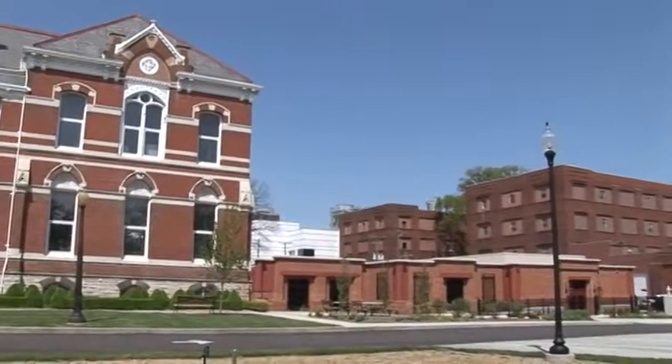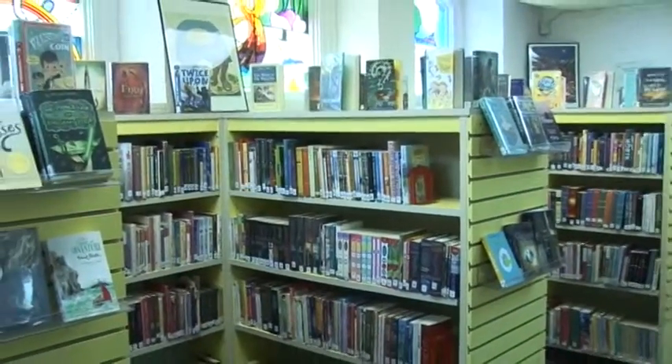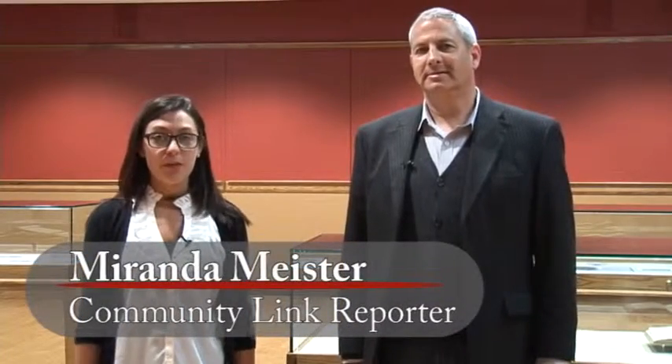To this day, Willard continues to offer the public a multitude of print materials and archives, as well as several adult and children services. Today I'm meeting with Director of Willard Library, Gregory Hager.